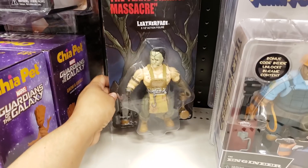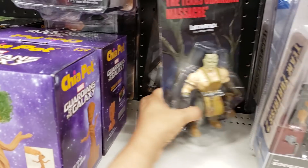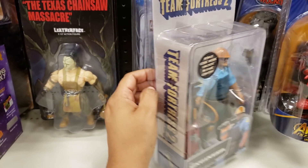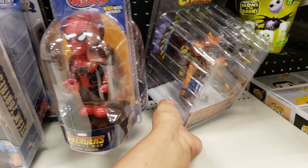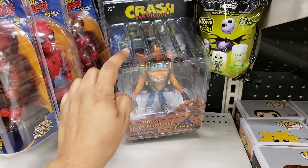We have the Texas Chainsaw — we've seen these before. All they have is Leatherface here. We got Team Fortress, more body knockers. They've got Crash — used to play this game all the time.